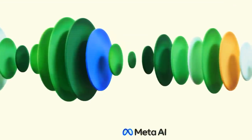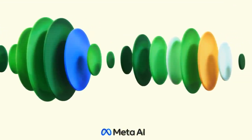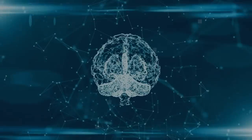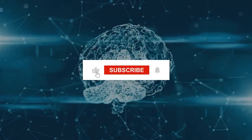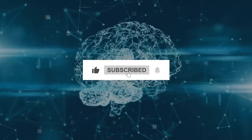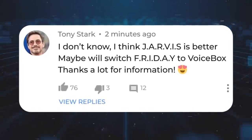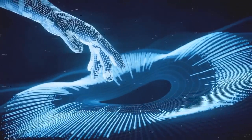Until then, we'll have to wait and see when Meta will release Voicebox to the public and how they will regulate its use and distribution. I hope they will do it soon because I'm dying to try it out myself. That's all for today's video. If you enjoyed it, please give this video a thumbs up and subscribe to my channel for more videos like this one. Don't forget to leave a comment below telling me what you think about Voicebox and how you would use it if you had access to it. Thank you so much for watching, and I'll see you in the next video.